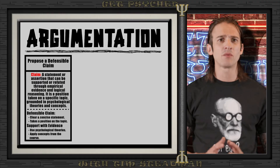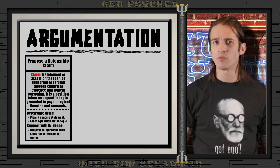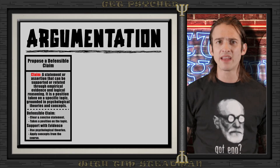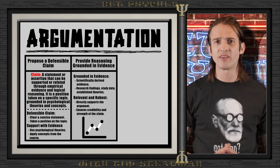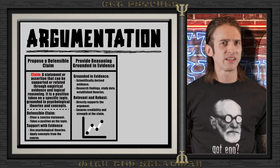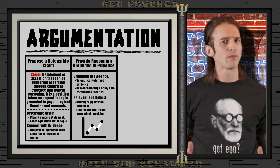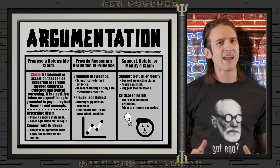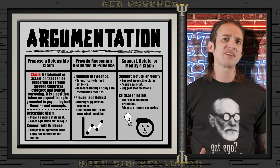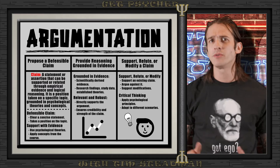Let's break this down further. Proposing a defensible claim means making a clear and concise statement that takes a position on a given topic — something you can defend with evidence and reasoning from the psychological theories and concepts you'll learn throughout the course. Providing reasoning grounded in evidence means using scientifically derived evidence to back up your claim, including research findings, data from psychological studies, or established psychological theories. Your evidence must be relevant and robust, directly supporting your argument. To support, refute, or modify means you may be asked to support an existing claim, argue against it, or suggest a modification based on your evidence — requiring critical thinking and the ability to apply psychological principles to different scenarios.